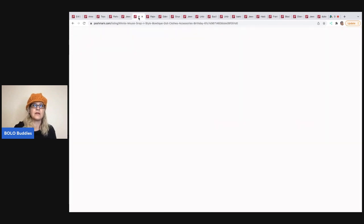The next item is this Minnie Mouse Snap and Style Boutique doll clothing. This came out of a thrift store mystery box — or actually a thrift store baggy bundle that I got. I sold this for $17 and the buyer paid shipping.